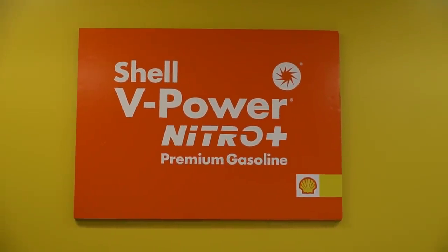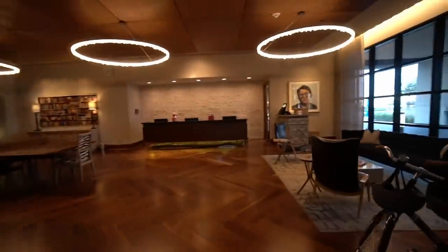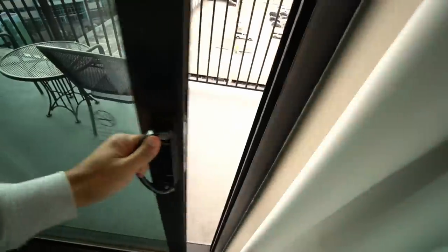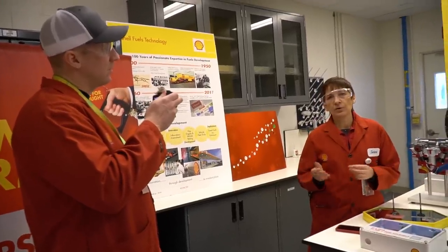I expressed interest to the Shell reps at the event. I told them I wanted to learn more about the technology used on Shell V-Power Nitro Plus — and no, I didn't want a verbal explanation. I wanted live demos and experiments putting their premium fuel up against competitors. Fast forward three months and that's exactly what happened. Full disclosure: Shell did fly me out to Houston, Texas and paid for my accommodations, but they did not pay me directly to make this video and they didn't tell me what to say. Big shout out to Matt from Obsessed Garage, who was also there.